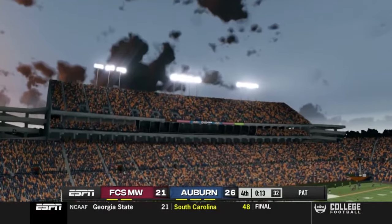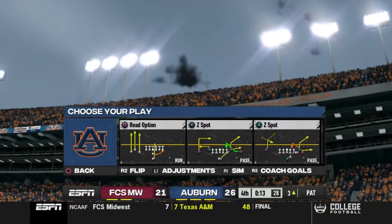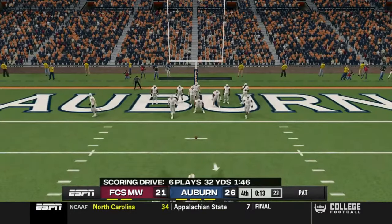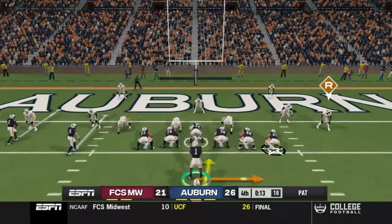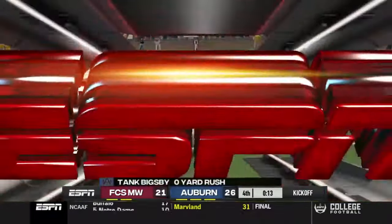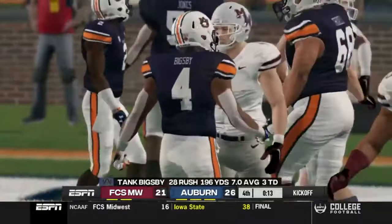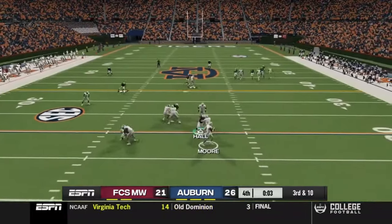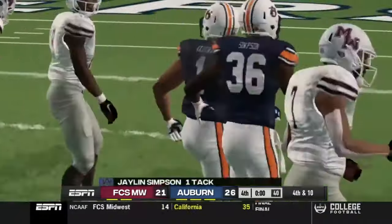Now 13 seconds left. We go for two to try to make it a seven-point game — I don't think two-point conversions count on yardage stats anyway. We go to the read option but they stuff it. This FCS team came to play — much more of a challenge than expected. It came down to a final-play Hail Mary and we knock it away. Final score: 26 to 21.